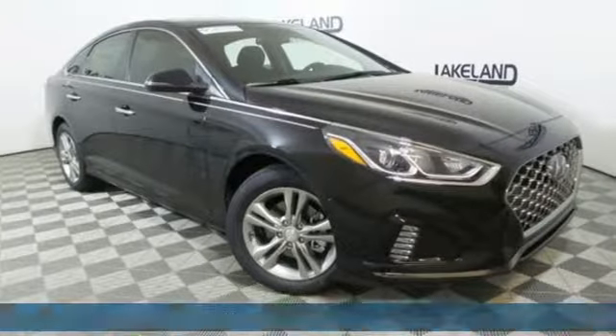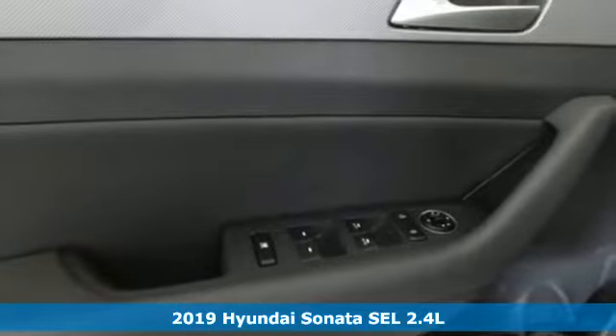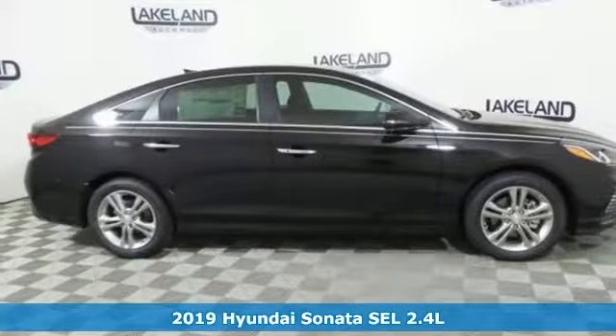It's a new 2019 Hyundai Sonata. With a feel as good as it looks, it's a mid-size sedan on the outside and luxury car inside.